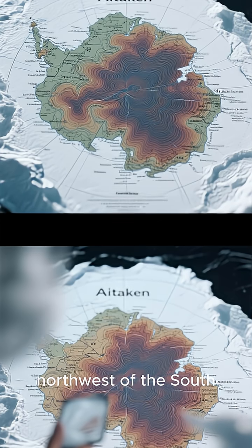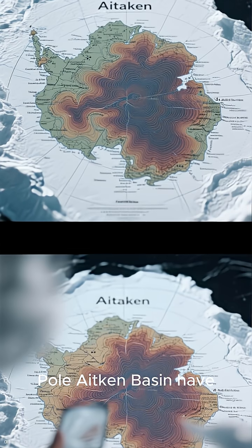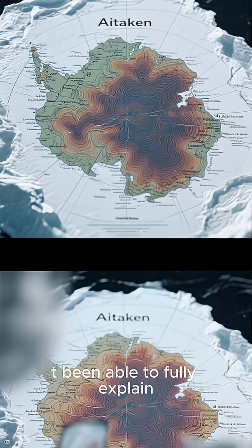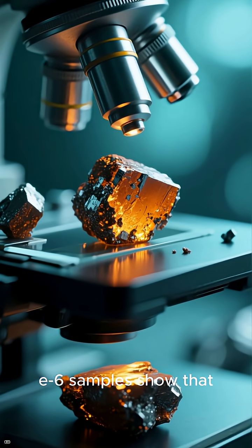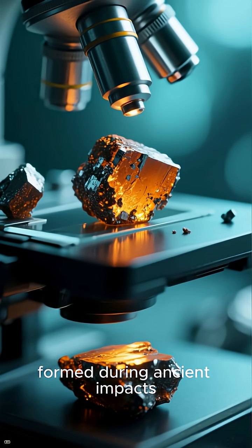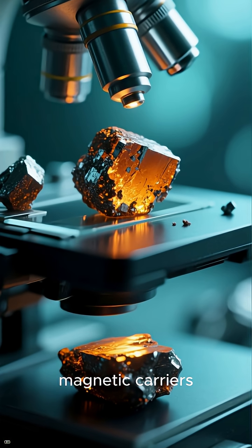Regions like the northwest of the South Pole-Aitken Basin have strange magnetic signatures that scientists haven't been able to fully explain. The new Chang'e-6 samples show that oxidized iron minerals formed during ancient impacts may be the long-missing magnetic carriers.